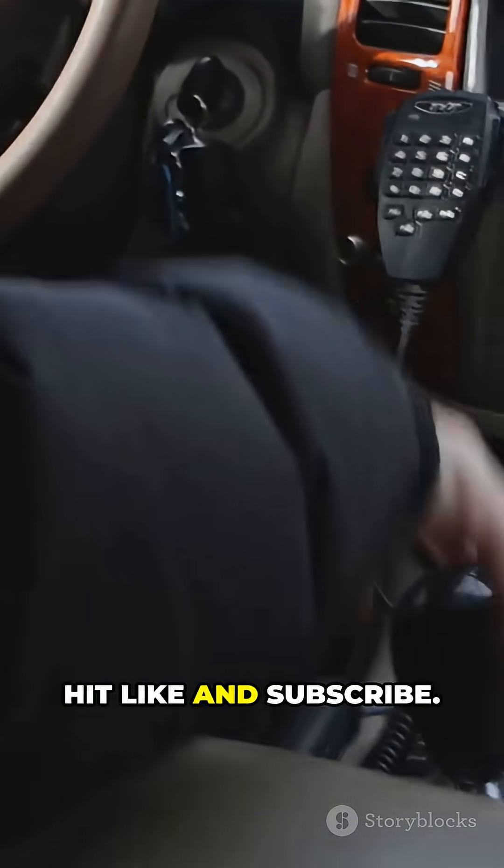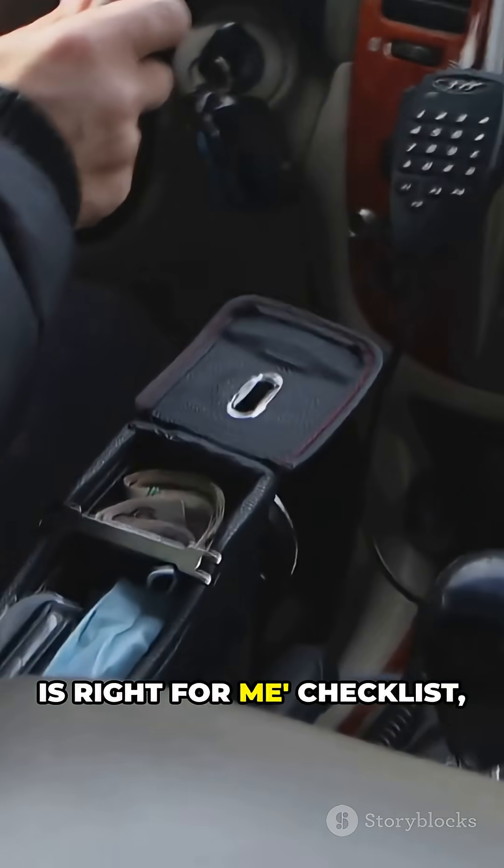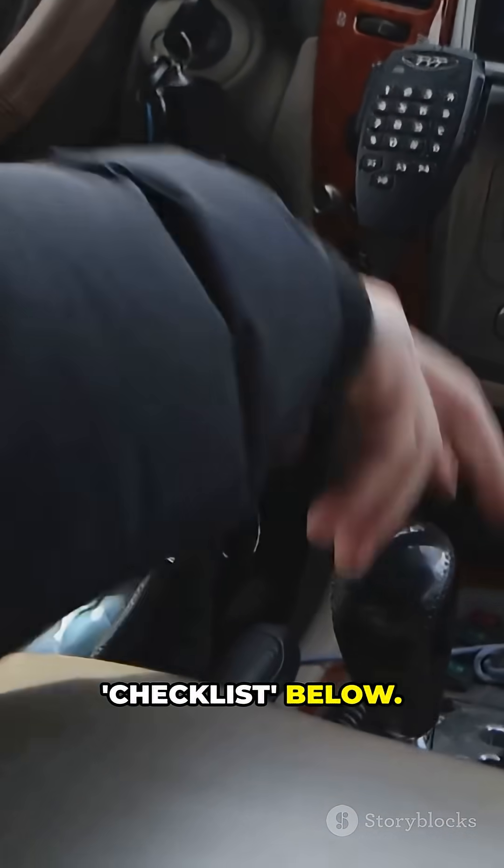If this helped, hit like and subscribe. For a printable 'which transmission is right for me' checklist, just comment 'checklist' below.